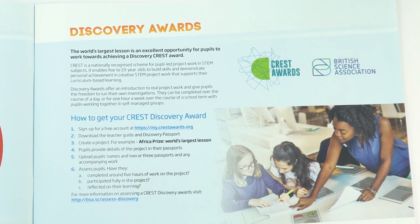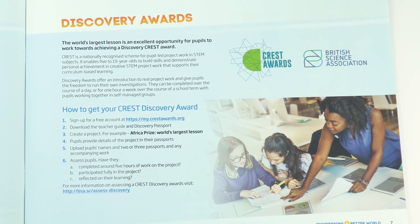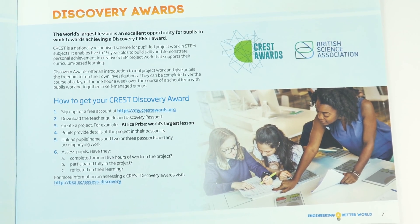The resource is accredited by the British Sciences Association so that your students can apply to receive a Discovery Award. There's information about that in the core guide.